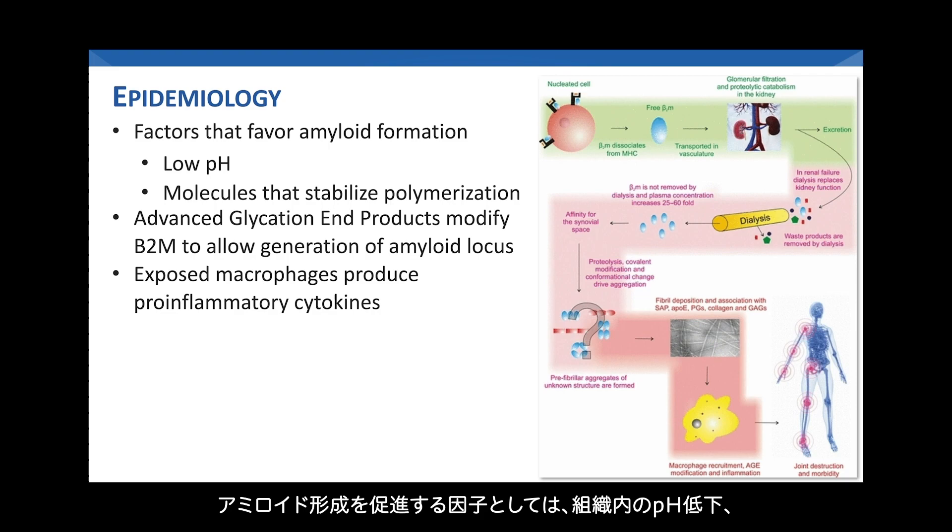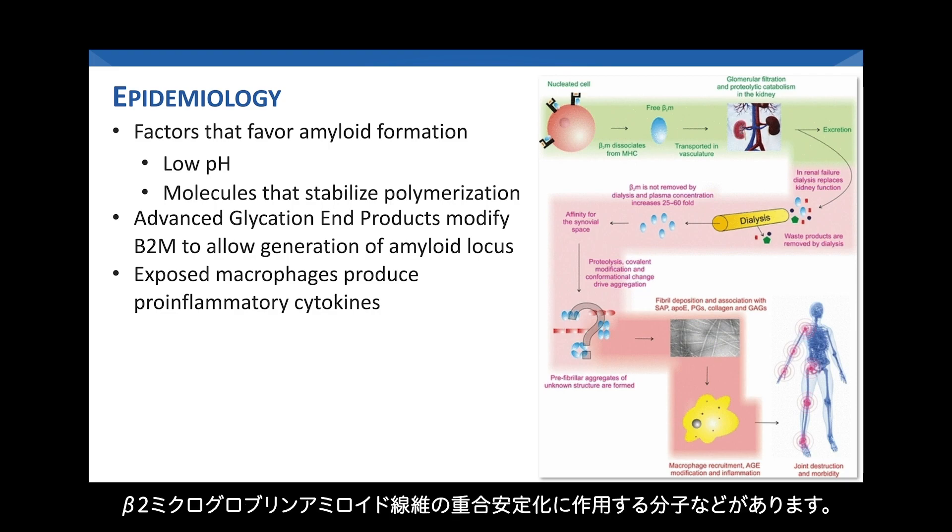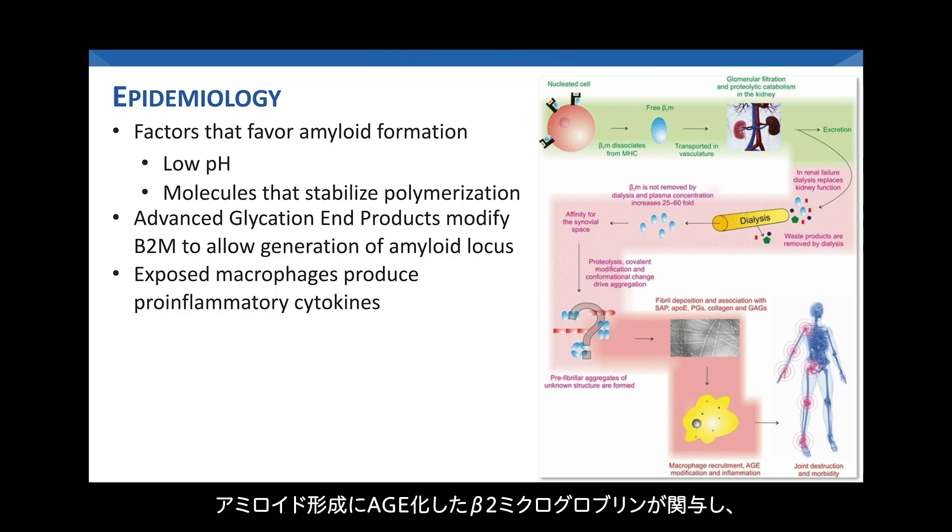Factors that favor amyloid formation include low pH in the tissues and molecules that stabilize the polymerization of beta-2 microglobulin amyloid fibrils. In addition, advanced glycation end products modify beta-2 microglobulin to allow the generation of an amyloid locus. When these loci are exposed to macrophages, the macrophages can produce pro-inflammatory cytokines, which result in most of the clinical features we recognize as dialysis-related amyloidosis.